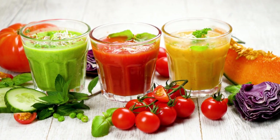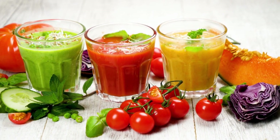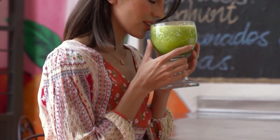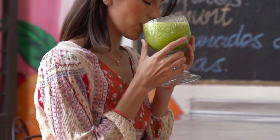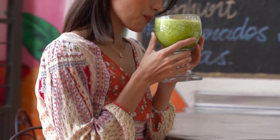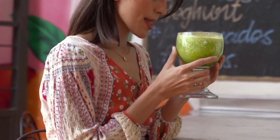Bolthouse Farms Green Goodness is a good source of vitamin C, which is essential for maintaining a healthy immune system. Vitamin C helps to strengthen your body's natural defenses and protects against infections and diseases.